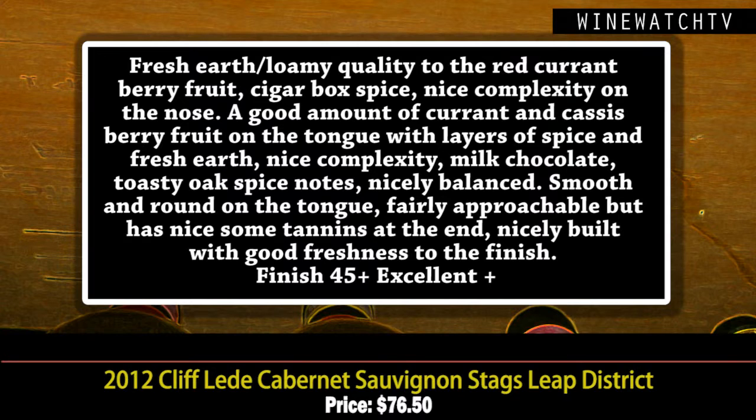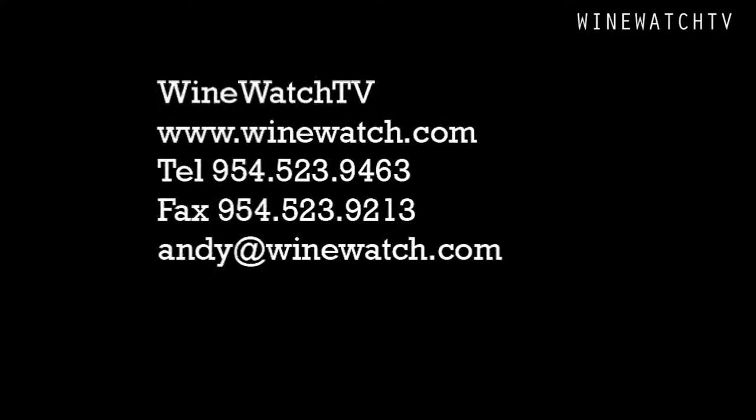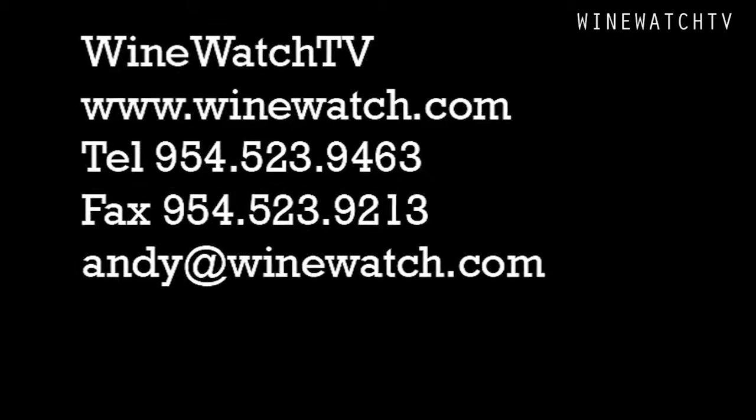Good amount of that currant cassis berry fruit on the tongue with a nice layered quality to the finish — spice and earth, a little milk chocolate and toasty oak notes, really rounding out nicely on the second day. This wine is fairly approachable but it's got nice tannins and nice structure. You could keep these 2012s for a decade or more. Excellent juice. That's what we had to drink with our friends from Cliff Lede Winery. I'm your host Andrew Lampassoni signing off for the Wine Watch — remember, always drink the good stuff first.